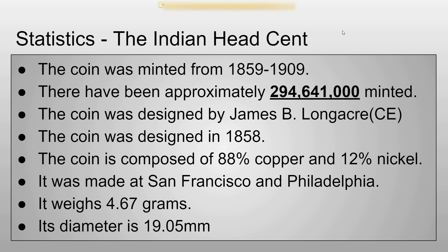So first we've got some statistics. It's minted from 1859 to 1909, and there have been about 294,641,000 minted — so not too many minted. The coin was designed by James B. Longacre, who was the chief engraver of the U.S. Mint at the time, and the coin was designed in 1858. It's made of 88% copper and 12% nickel. It was made at only San Francisco and Philadelphia. It weighs about 4.67 grams and its diameter is about 19.05 millimeters.